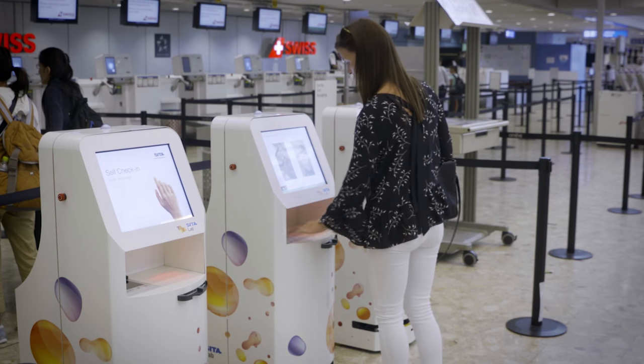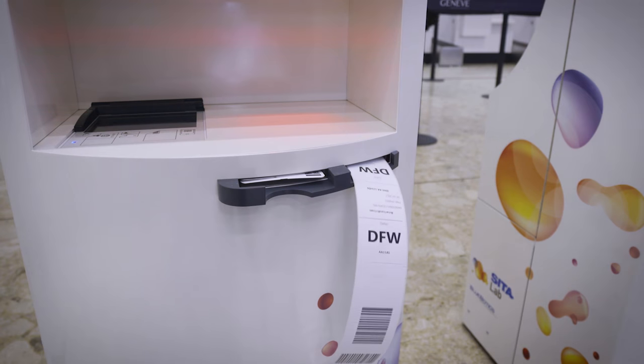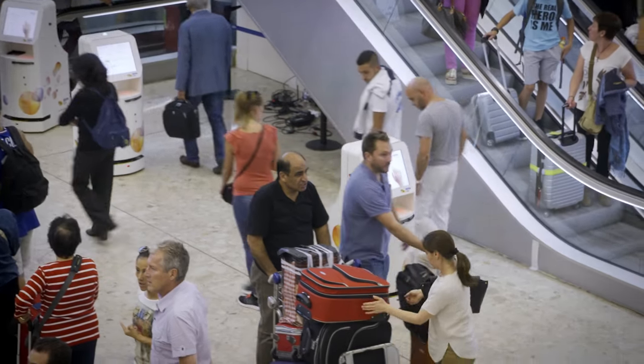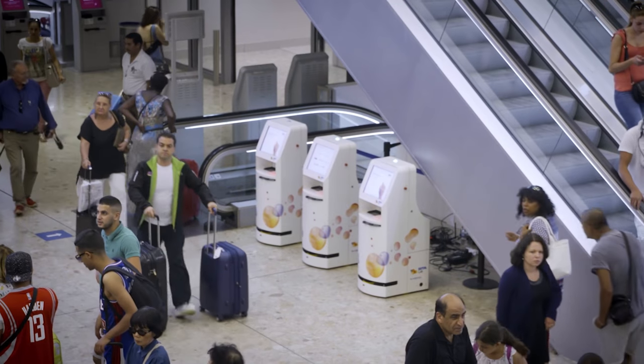The kiosks are programmed to respond to changes in their environment. We are working with artificial intelligence. We're gathering data from all the different areas of the airport so that if there's a disruption and they're needed in one area, the autonomous kiosks will go from one area to the other automatically. This will help alleviate airport congestion.